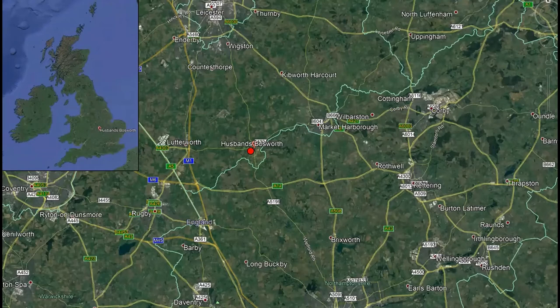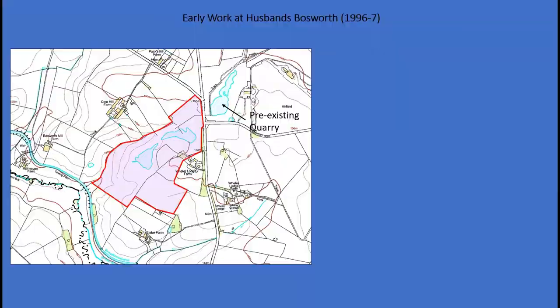So where is Husbands Bosworth? Husbands Bosworth is a large village in South Leicestershire, located about 20 kilometres south of Leicester. It's marked by the red dot at the crossroads between the road to Leicester and Northampton and the road between Market Harborough and Lutterworth. Back in 1996, land to the south of the village at Wheeler Lodge Farm was identified for the proposed extension to Husbands Bosworth quarry, situated on a spur of higher ground overlooking the River Avon.